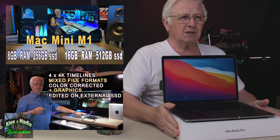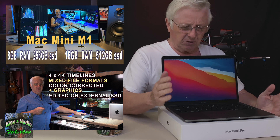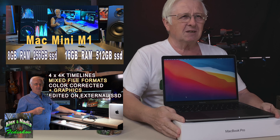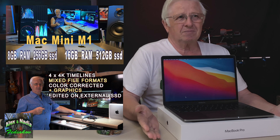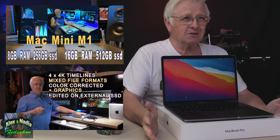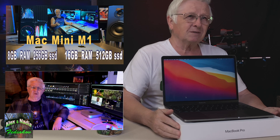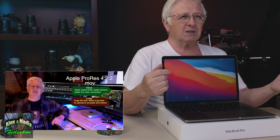and see what this machine could do, because there was a lot of talk about how great the M1 is, how good, fast, and powerful it is. So I thought, let's try and test it. I bought it and I liked it — I was actually surprised how much I liked it. After that, I bought another one with 16 gigabytes of RAM and 512 gigabytes of SSD storage.